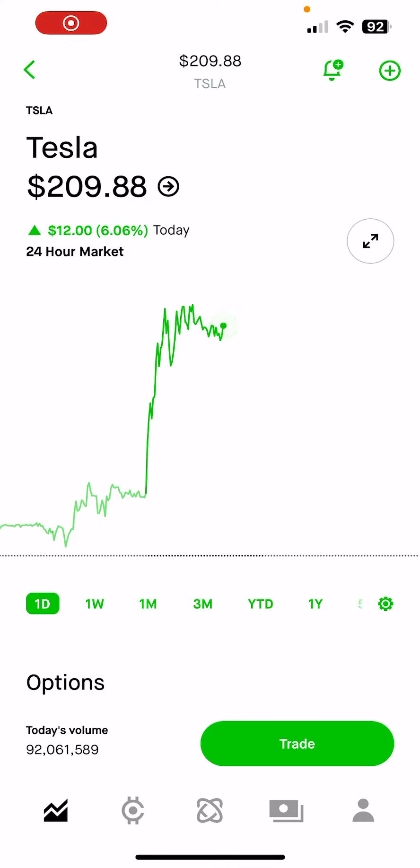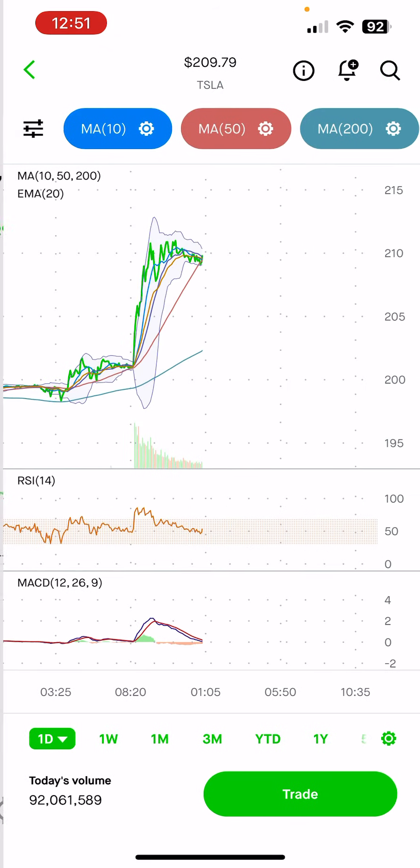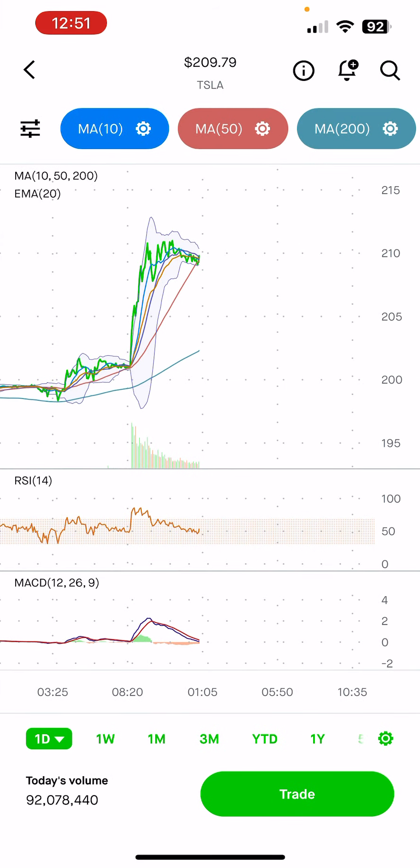What is up everybody, it's PSY, welcome to another video. Let's take a look at Tesla stock. RSI is starting to peep up a little bit after a nice downtrend today, but it looks like there was some high volume this morning and it shot up, but as you can see the volume is trailing down.